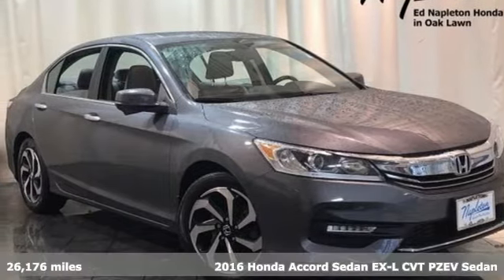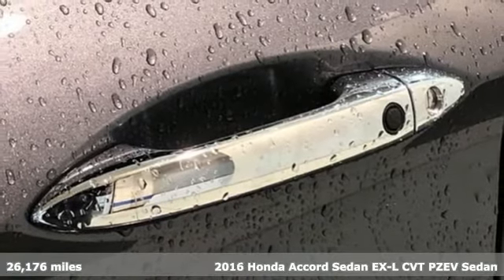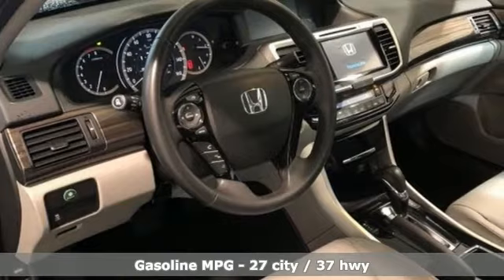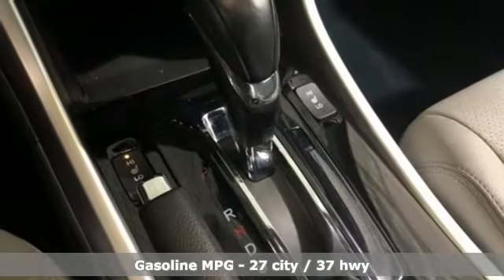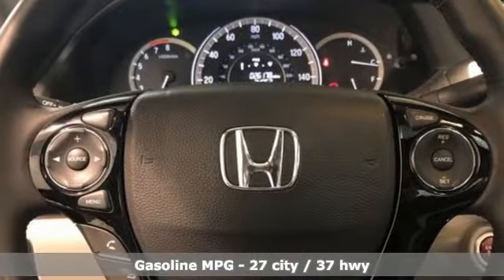It's a 2016 Honda Accord sedan. Honda's flagship car isn't just a vehicle, it's a legacy. It comes nicely equipped with features you'll love: streaming audio, doors and push button start proximity key, front heated leather bucket seats.